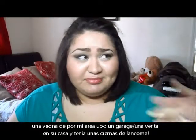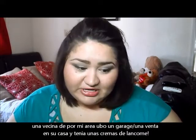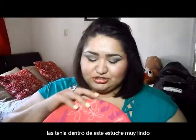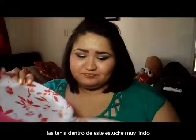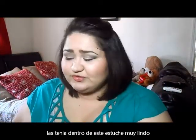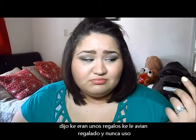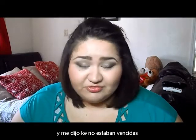One of the neighbors in my neighborhood had a garage sale and she had a bunch of Lancôme creams in a package — they came in this really cute case with a lot of space. She said they were gifts she had received but never used. I asked if they were still good and not expired, and she said she got them for Christmas and they'd never been used.